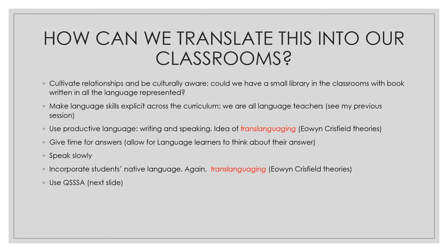Another tip is using what we call productive language — inviting students to write and speak, to produce, to create, to have an outcome or product by using the language. And there's a great idea called translanguaging, based on the theories of Owen Crisfield. At the end of this session I've put the website to these very interesting ideas that Owen Crisfield shares.